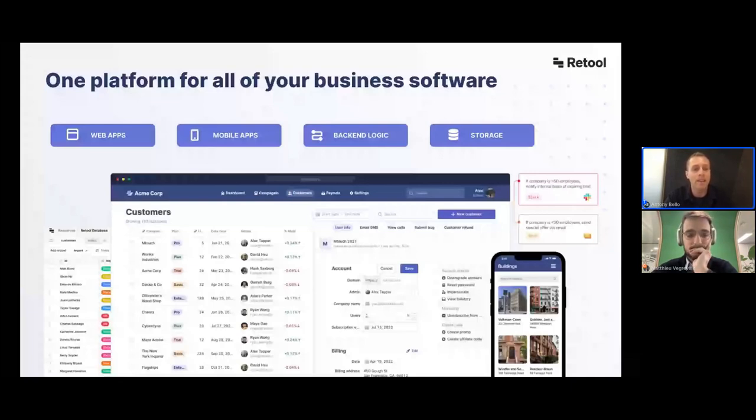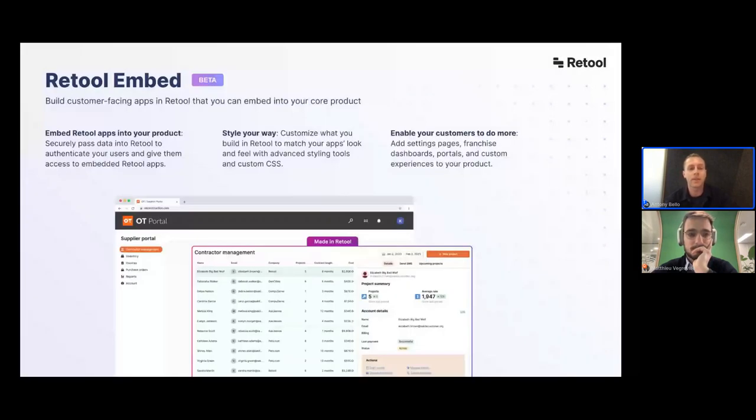Retool Embed is a part of this. The idea is that you have everything out-of-the-box in Retool, and all the tedious parts of software development — state management, UI development, having a bunch of people in the room — that's all made much faster with Retool. We've had strong interest from customers in taking Retool's speed of development and making it part of their product strategy, and Retool Embed lets you do just that.